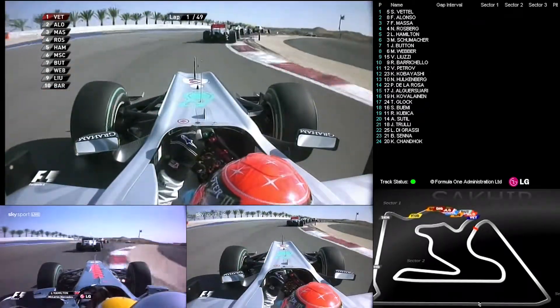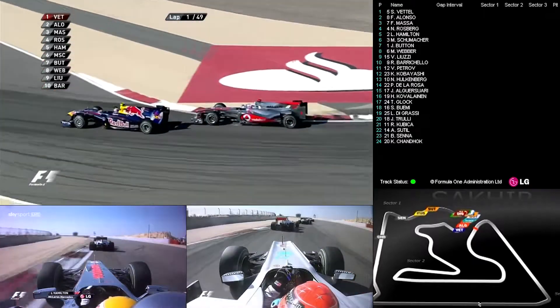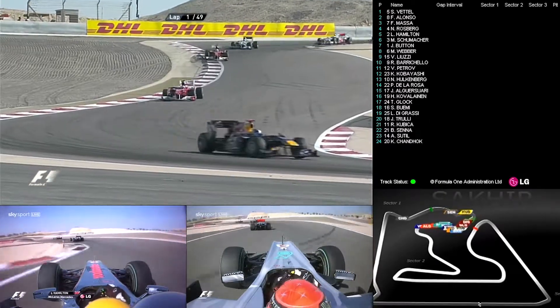Just see — it's Hamilton, Vettel, Alonso, Massa, Rosberg. And now Jenson Button jousting with Mark Webber as they make their way through the infield section, coming up to turns eight and nine.